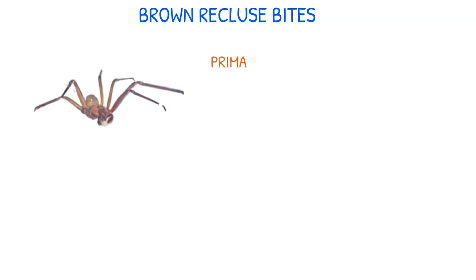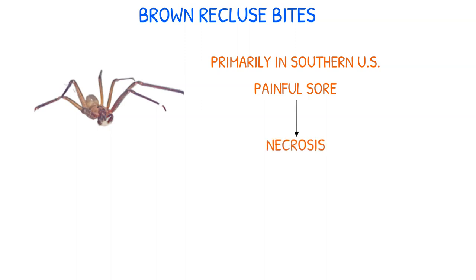Let's start with bites from brown recluse spiders. The southern United States is home to many of these poisonous spiders. Their bites can leave a painful sore that can turn into a dark region of necrotic skin. When the bite is severe, infection and even death can result.